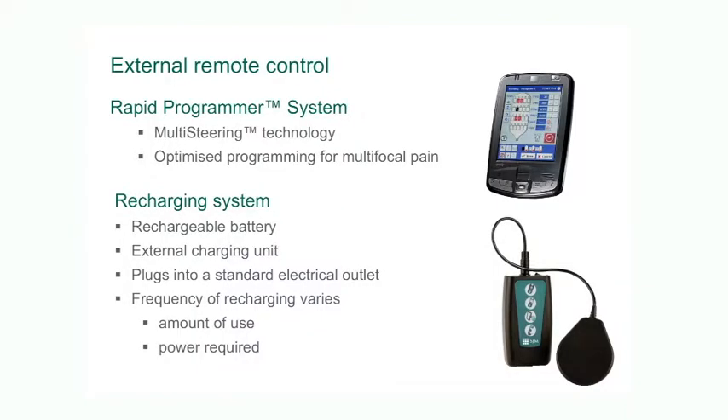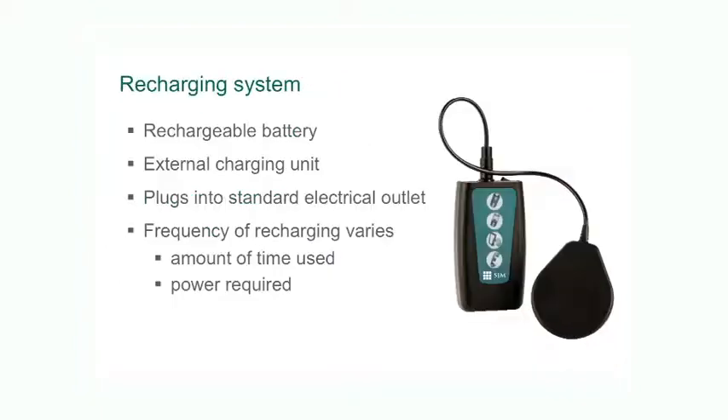The advantage of rechargeable devices is that you don't need to replace the batteries as often as you did before. Typically these rechargeable batteries can last 9 or 10 years or even longer. The downside is the time that needs to be invested by the patient in recharging the battery.